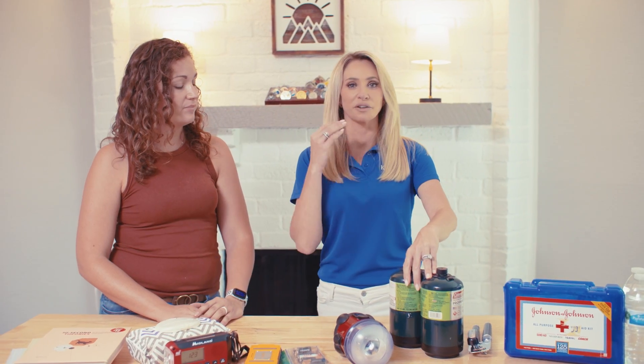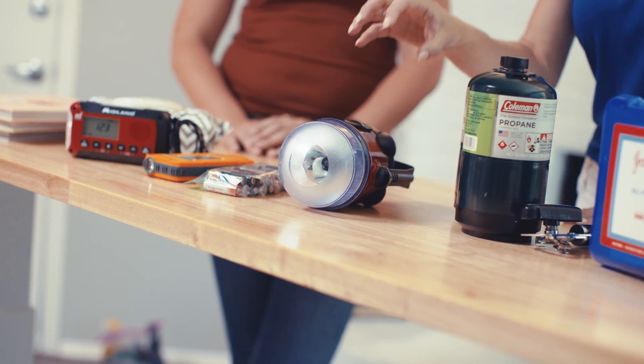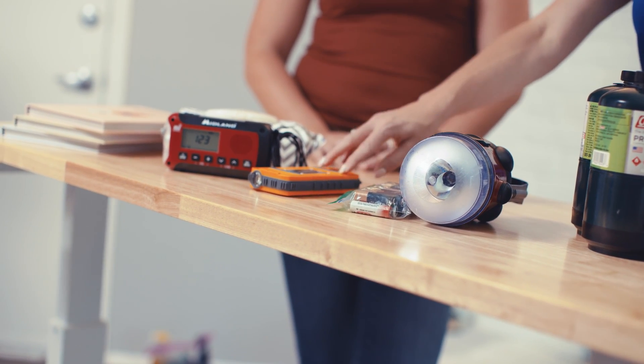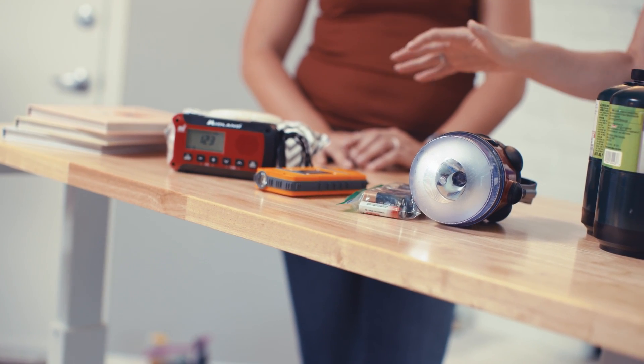Also, if we have a deep freeze, we have been through that the past couple of years. Your flashlight — this is a great flashlight that would produce a lot of light — extra batteries, and an extra cell phone battery pack. A lot of times people forget to have an extra battery pack in their hurricane kit. That's amazing for letting people know you're safe.